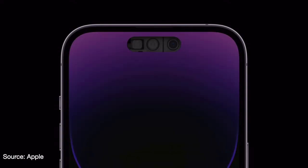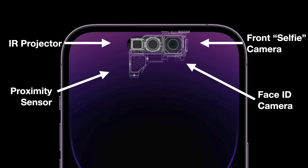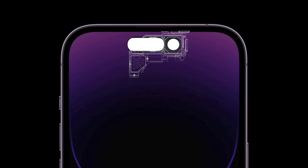In order to create the Dynamic Island, Apple had to move all the sensors and cameras that were formerly in the notch down a little bit. They also had to rearrange them, and the proximity sensor actually goes under the screen. That rearrangement did allow for the pill and the hole punch seen in prototypes, but the Dynamic Island actually covers it all up.